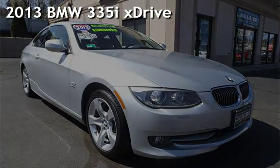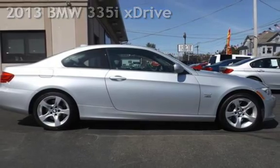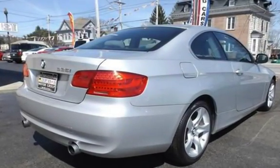Presenting a pre-owned 2013 BMW 335i. This two-door coupe has a six-cylinder, 3.0-liter i6 engine, with all-wheel drive, and an automatic transmission.